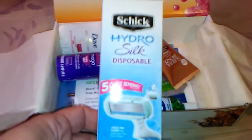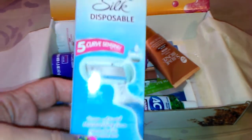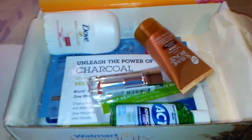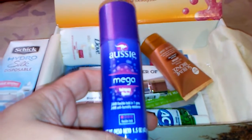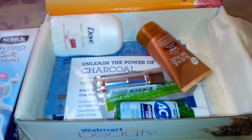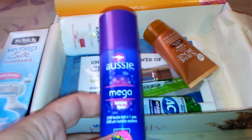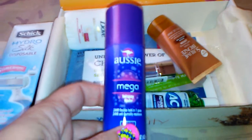The first thing I got here was a Schick Hydro Silk disposable five-blade razor, which those are always good to have and they aren't cheap. Then there is a trial size of the Aussie Mega hairspray — it's a 24-hour flexible hold. I don't really use hairspray hardly ever, but I do occasionally like to use it, so this will be something nice to have on hand, and I do love the way Aussie products smell.